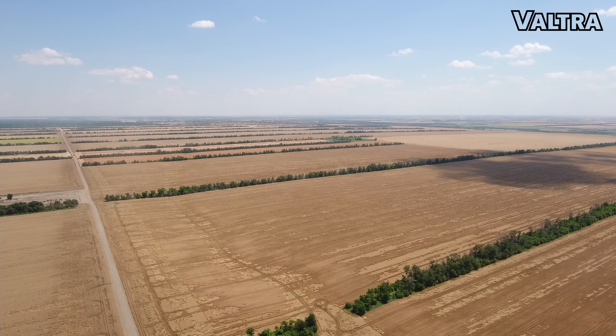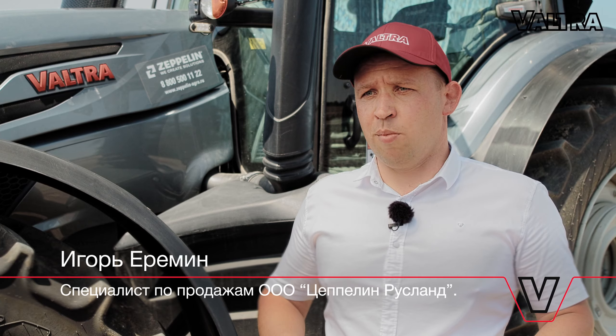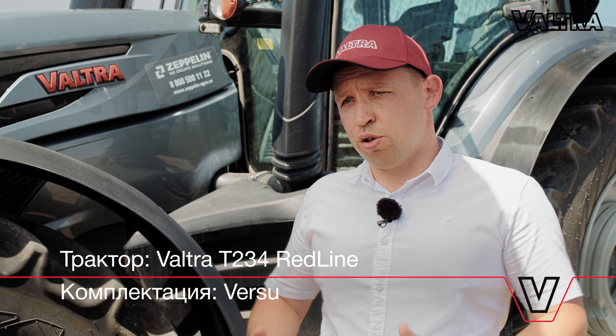Есть определённый принципный агрегат, нужно было увеличить скорость. Совместно с инженерным отделом мы проработали модель, подобрали машину, привезли её на демо, провели демо. Результат — больше чем устроил.